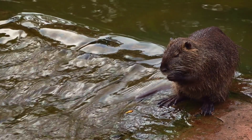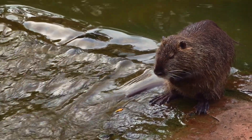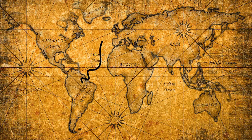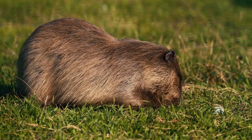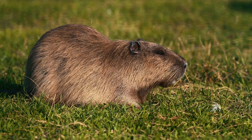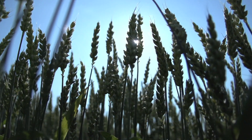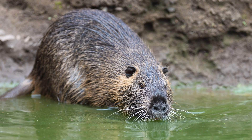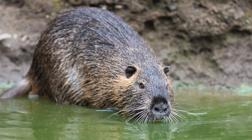The coypu has been referred to as a giant rat-like creature. It weighed around 6 kg and is semi-aquatic. It was first brought over to Britain from South America in 1929 and then farmed for its fur. Many managed to escape these farms and started breeding, but their grazing caused damage to habitats for local birds and plants, as well as to local agriculture. So it was decided they needed to be culled, and eradication was complete by 1989.